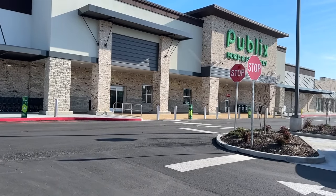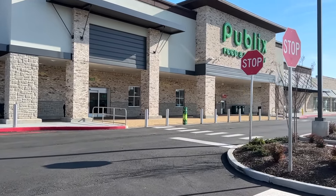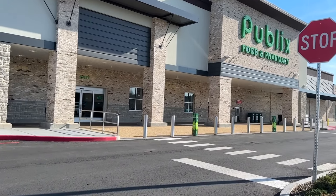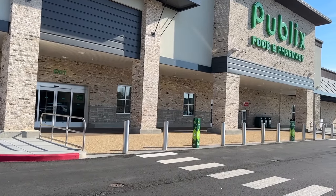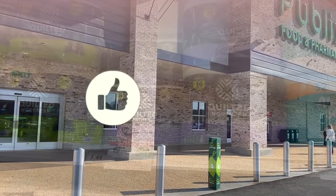Hey you guys, it's Dara. Thank you so much for tuning into the video. I hope you're having a good day or night whenever you are watching. So yes y'all, we are walking into the Publix about to get into some of the best deals for this Easter ad, which is going to be a little bit longer than normal. So y'all know how I do — let's not waste any time, let's jump right into it.